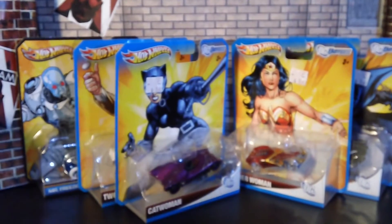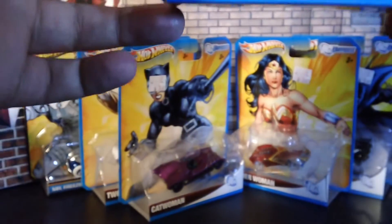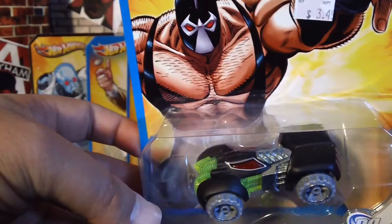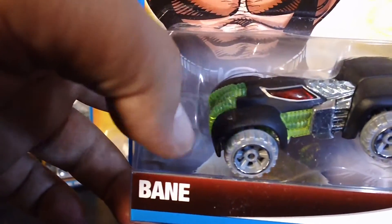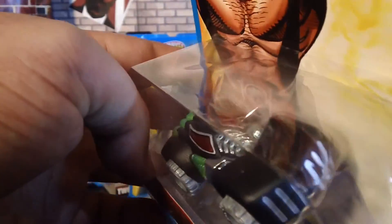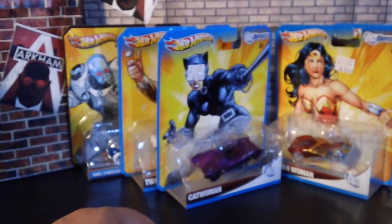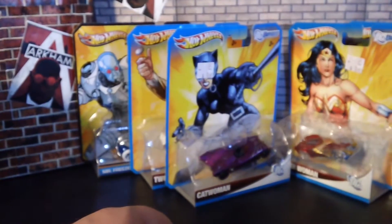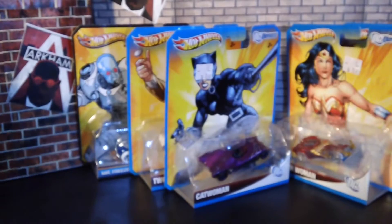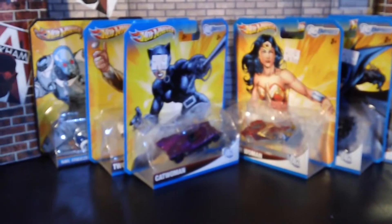Hope you guys can still see that — my camera's been acting wonky lately. Hot Wheels Bane — look at that detail on the mask and the venom tubes right there, that was pretty cool. Pretty nifty. I'm not a big Hot Wheels collector, but when I saw these I had to get them because I thought they were cool enough.